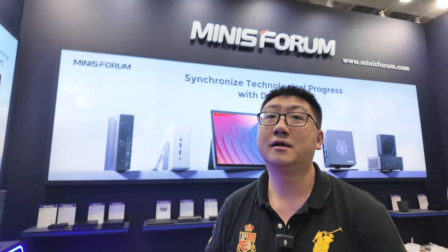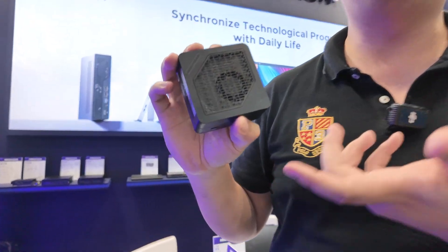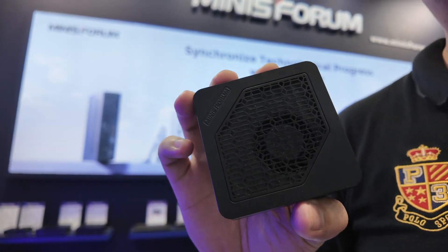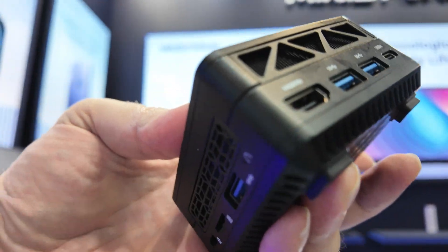So it's running AMD? Yes, it's an AMD Ryzen 7 CPU. So it's high performance? Yes, it only has the 28-watt power only.